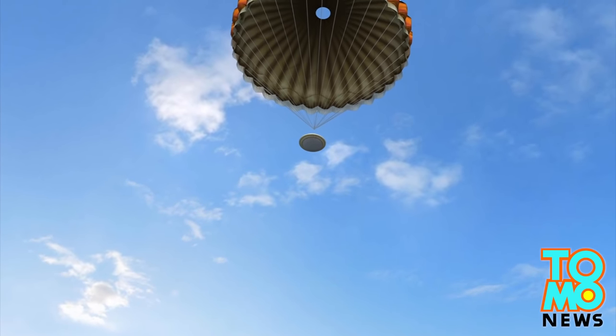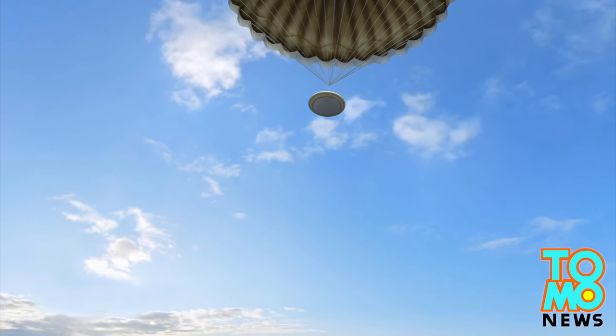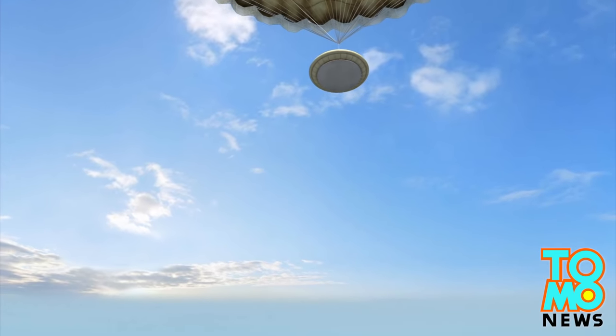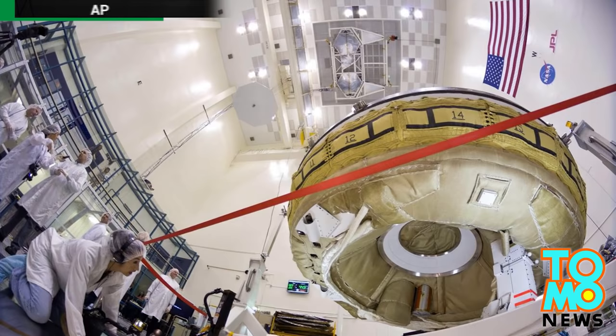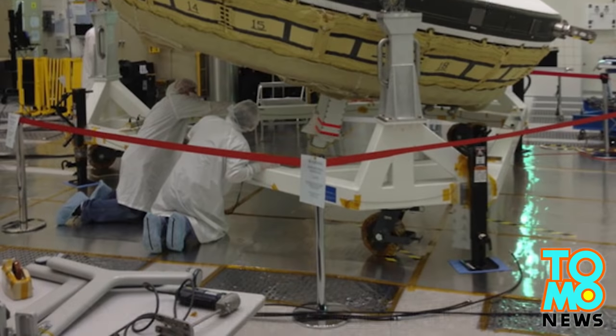A parachute will then be deployed to further reduce the flight vehicle's velocity on its journey back to Earth. The vehicle will then be recovered from the Pacific Ocean off Hawaii. The test is now rescheduled for late June.